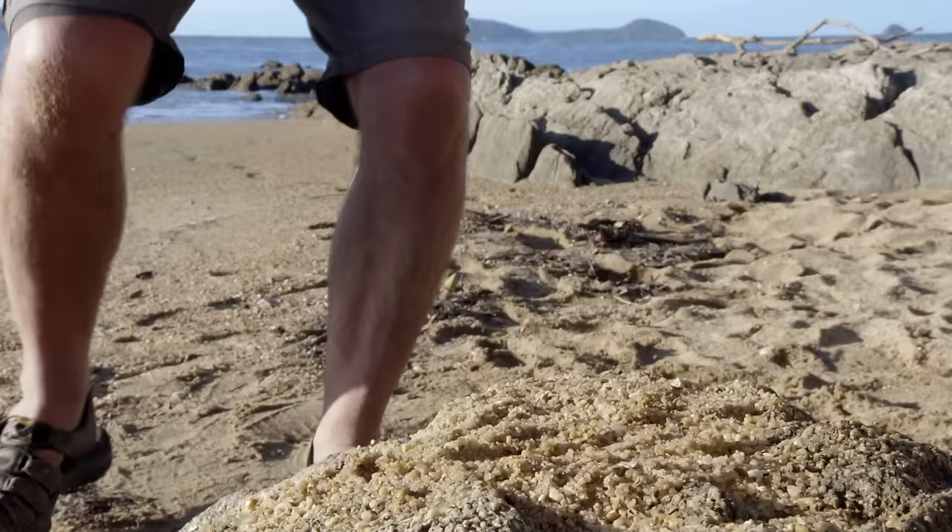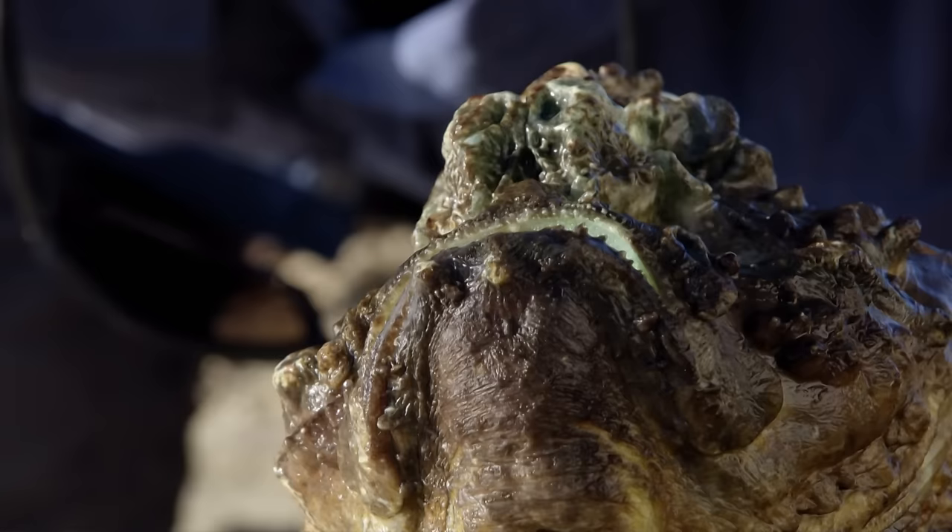What makes stonefish even more dangerous is that they can quite happily stay out of water for up to 24 hours, making them all too easy to step on when the tide retreats.